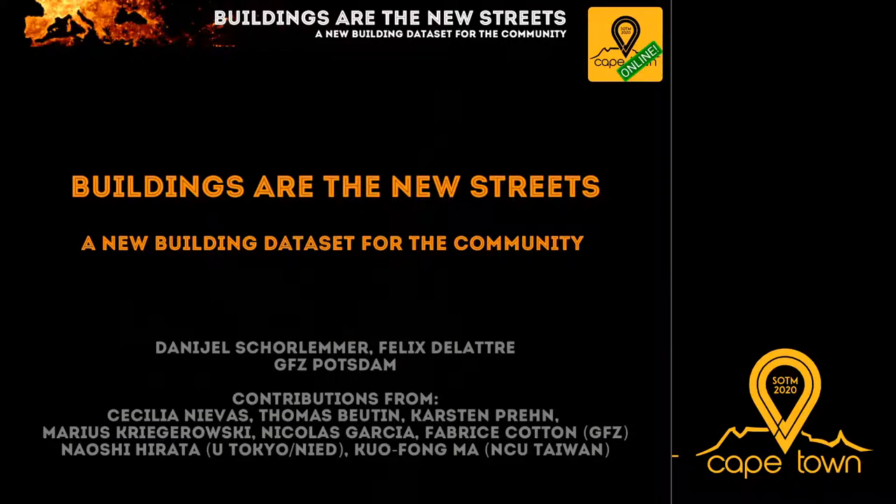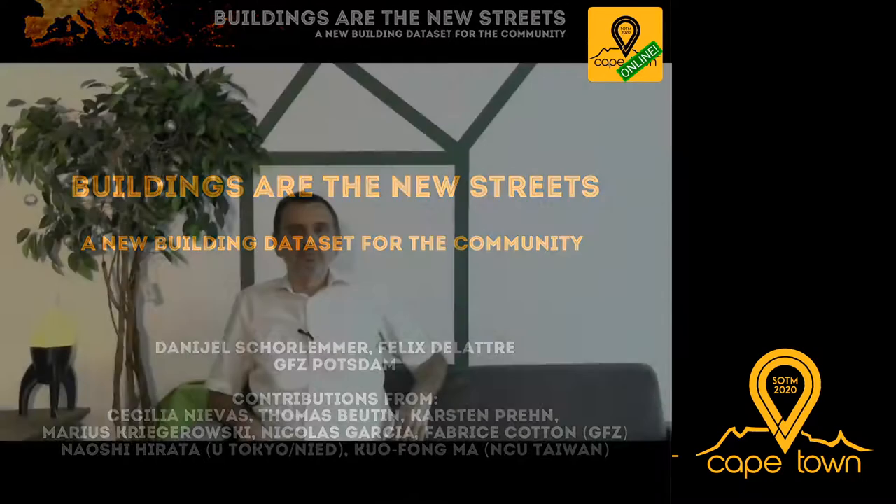Danielle is a seismologist and Felix is an information technologist, and they are working at the German Research Center of Geoscience. Welcome to our talk about buildings and OpenStreetMap.